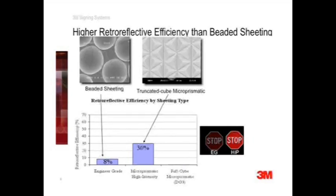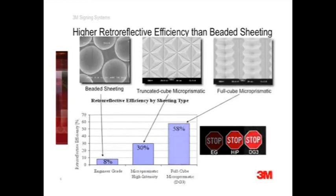Note that all microprismatic sheetings on the market today, except 3M's DG cube sheeting, feature truncated cube optics similar to high intensity prismatic. DG cube sheeting, with nearly 58% retroreflective efficiency, has the highest in the sign sheeting market today, and it owes its performance to its full cube optics design. DG cube is nearly twice as bright as high intensity prismatic.